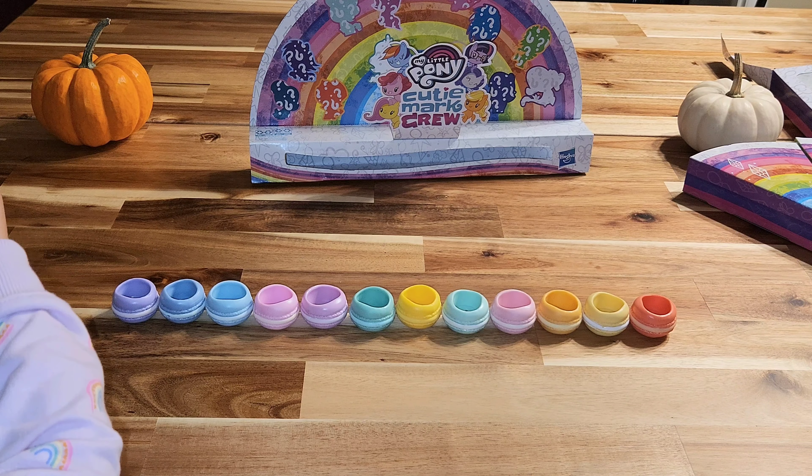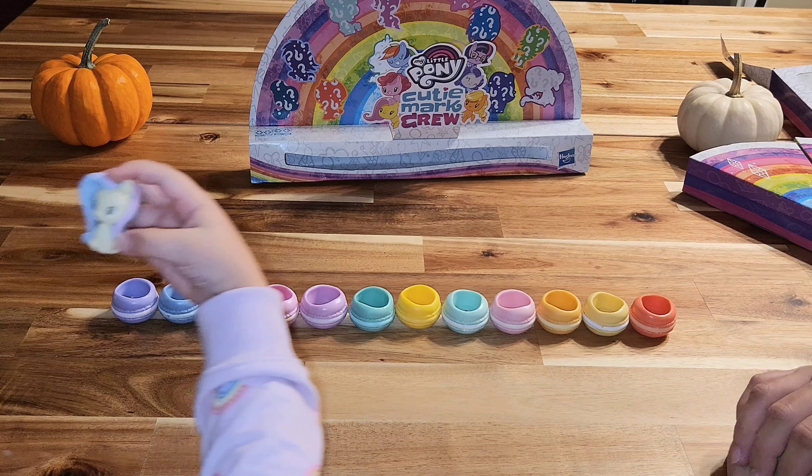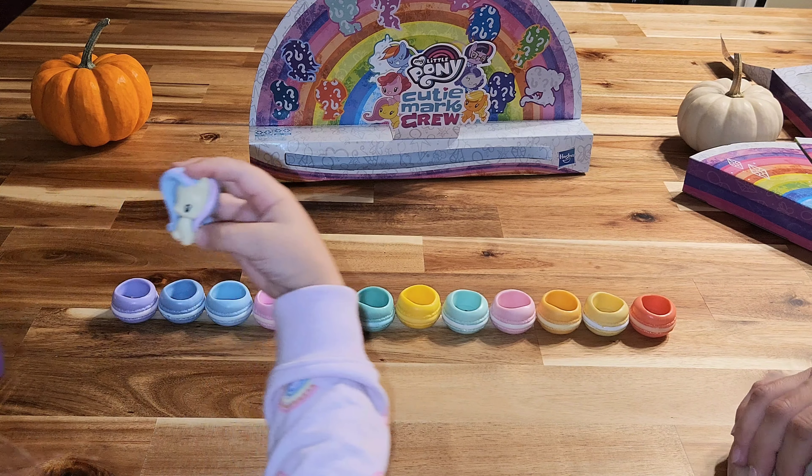They're all wrapped individually, so I will help you rip this — I'll just cut it and you can open it up. First one — pick it out with your hand. Who do we have? We got this pretty pony. We don't know her name yet, but we'll check the collection guide. You can put her in whatever macaron you want.